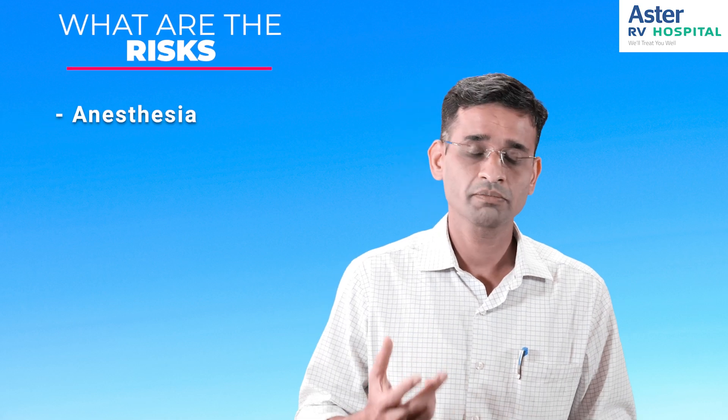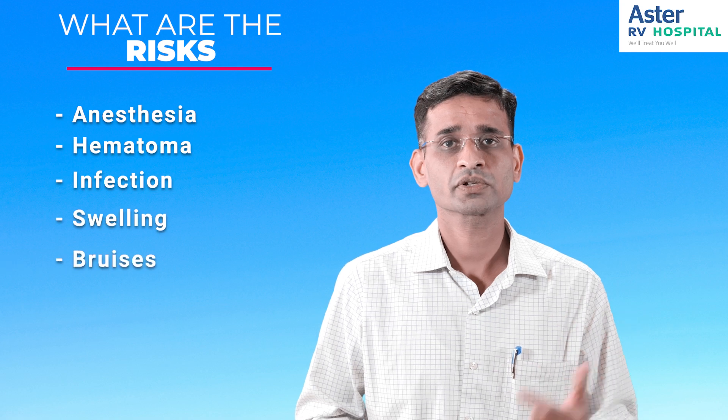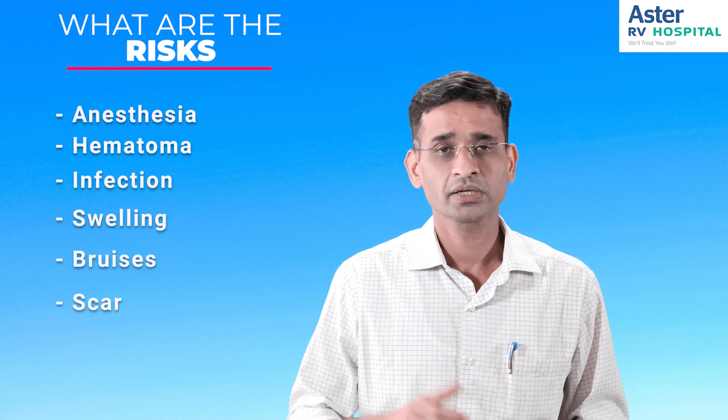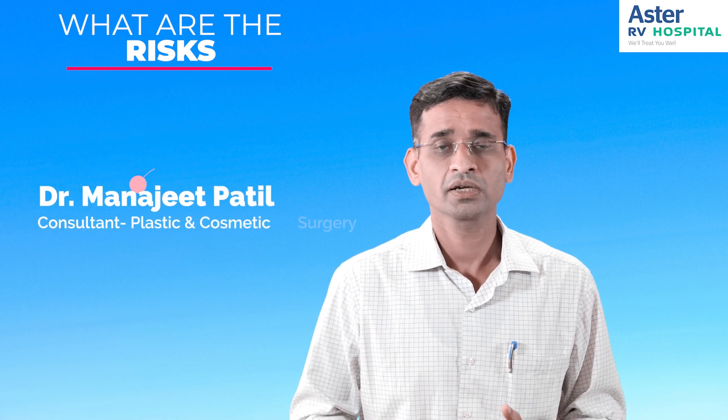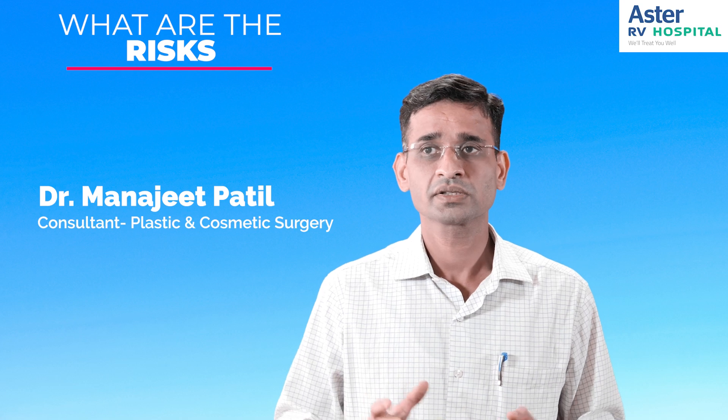The risks include the risk of anesthesia, possible hematoma and infection, swelling, bruising, and there might be a scar. Generally the scar will fade away, and there are certain ways to minimize the scarring. Overall, it is a safe procedure.